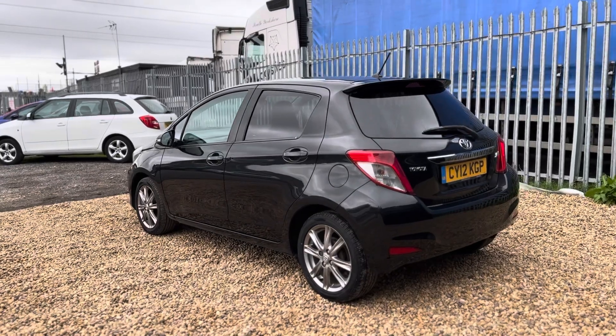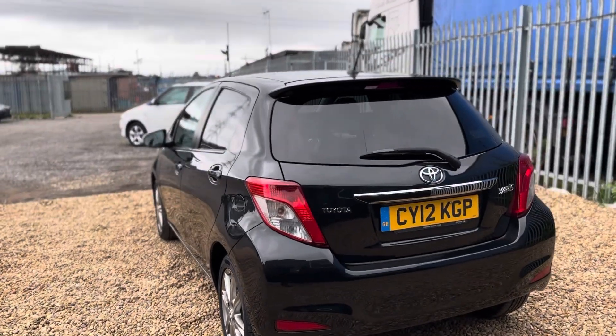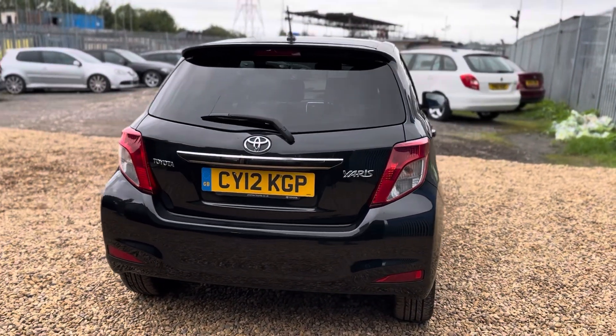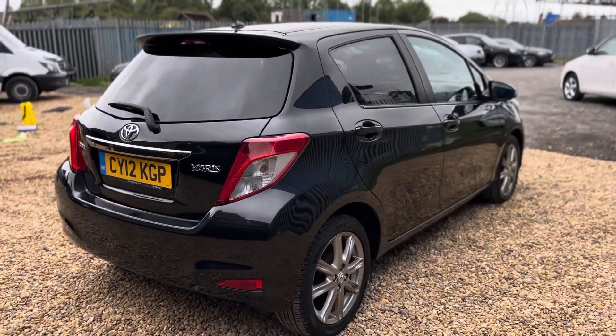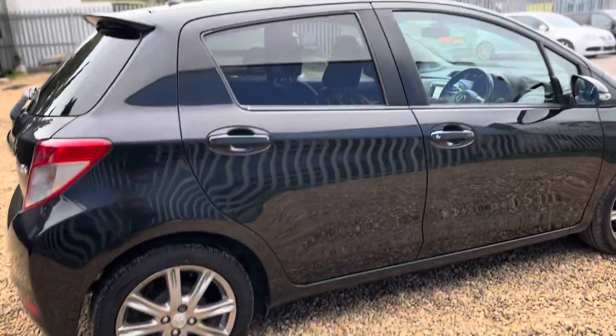The car was first registered in North Wales Premier Toyota in June 2012. It was then privately owned by the same person all the way up until September 2021, where the current keeper has just part-exchanged this vehicle with us.